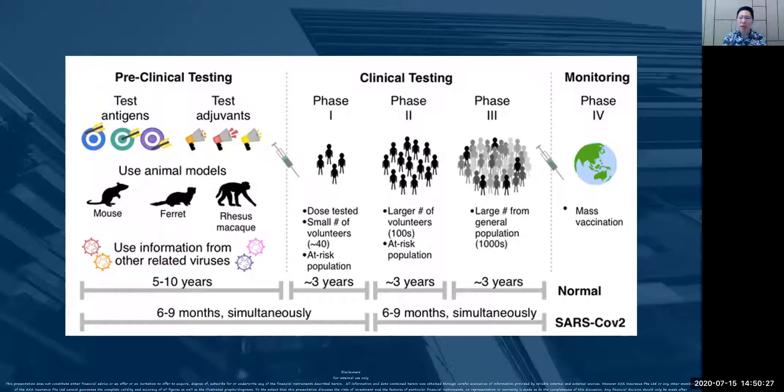However, today with SARS-CoV-2, which is COVID-19, the timeline has shortened greatly. How short? It is about six to nine months, simultaneously, for pre-clinical and phase one clinical testing.